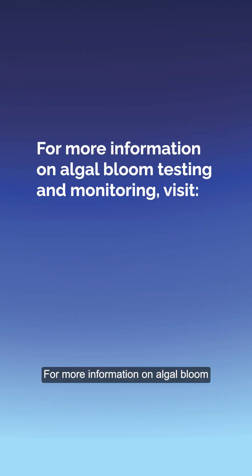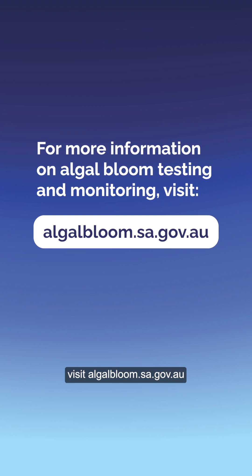For more information on algal bloom testing and monitoring, visit algalbloom.sa.gov.au